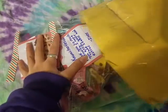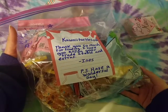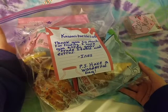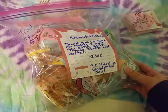Here's everything that's inside, so I'm gonna start off with the note. It just says: 'Kawaii Turtles 06, thank you so much for trading, I hope you enjoy your trade items and extras. Inez. P.S. Have a wonderful day.' So thank you so much!